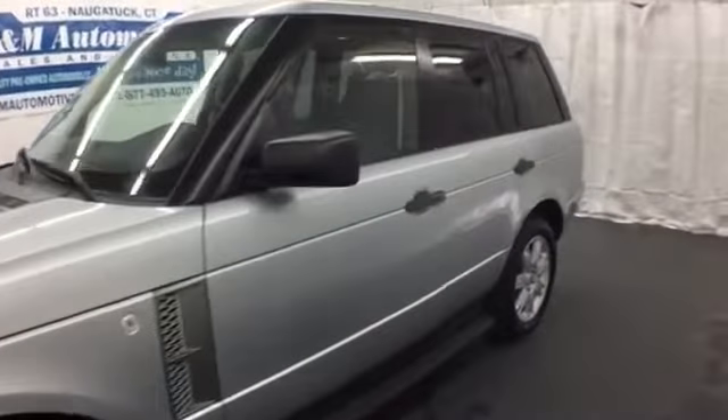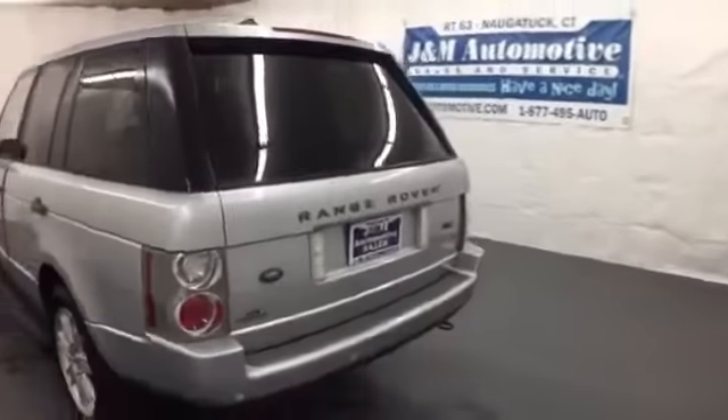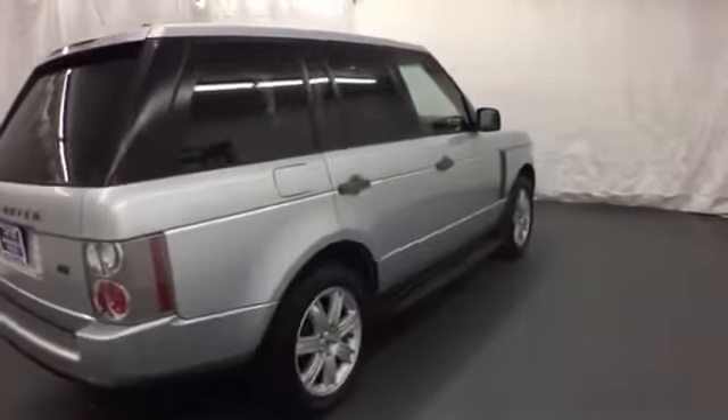Here's a 2007 Land Rover Range Rover. Standard features are far from standard. This fantastic SUV features headlamp washers, automatic ride control, power front seats, and a Harman Kardon sound system.